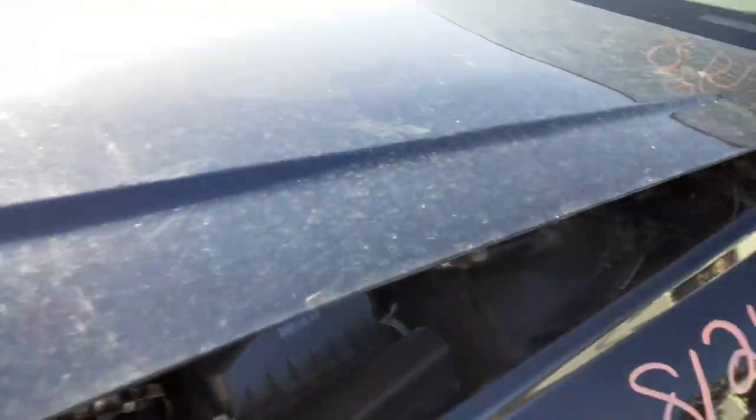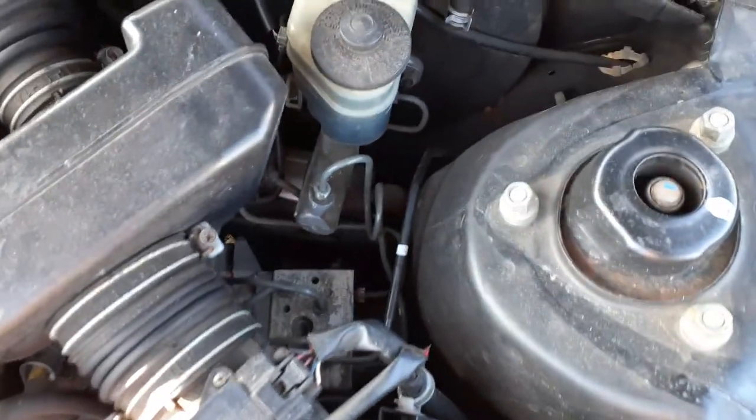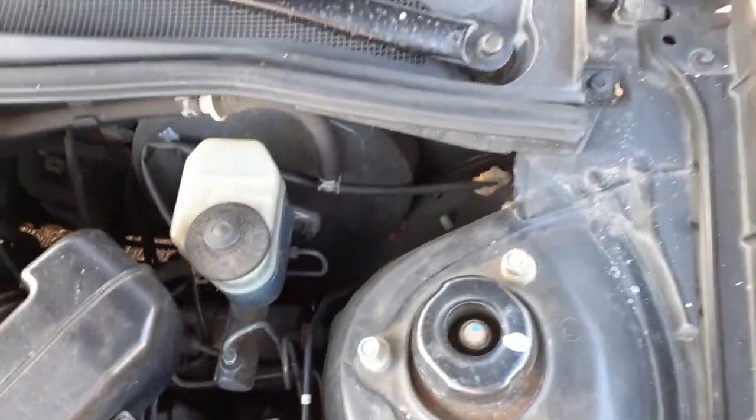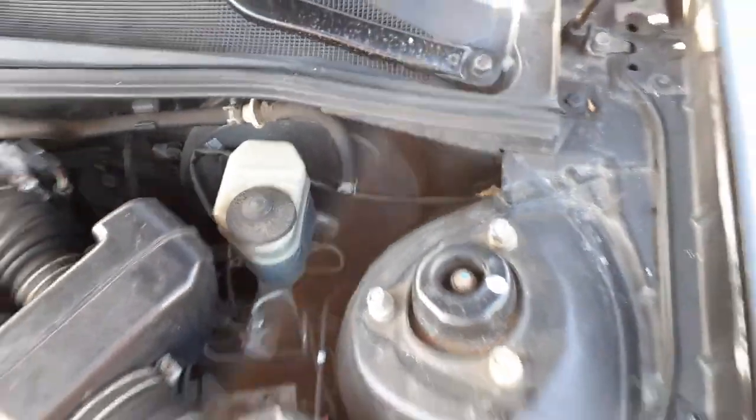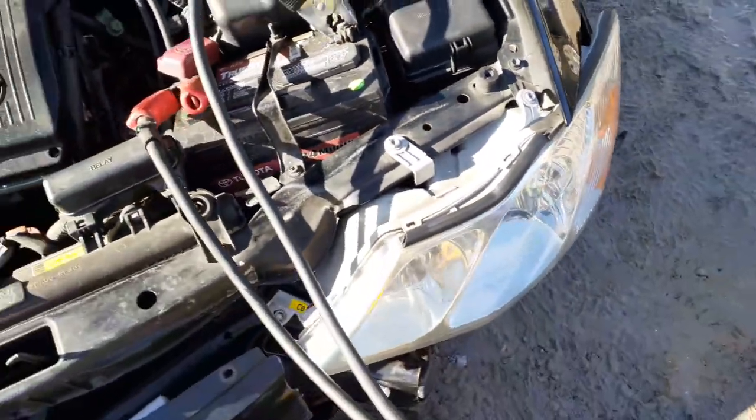We'll go under the hood here. Air flow meter, ABS unit's down there. This has got skid control. Master booster. Air flow — said that already.